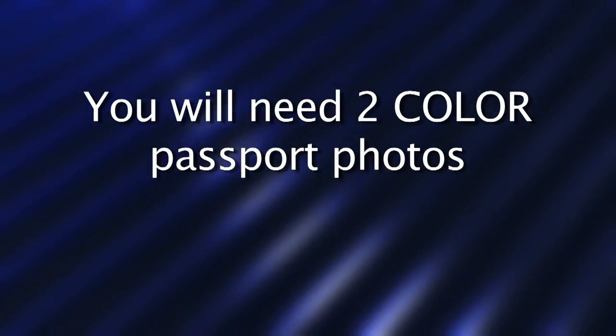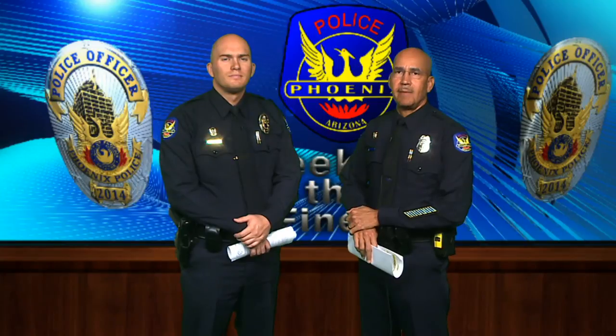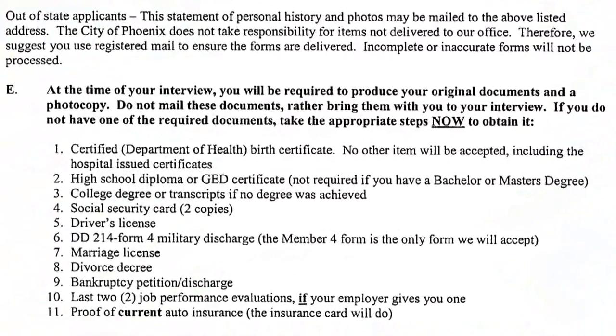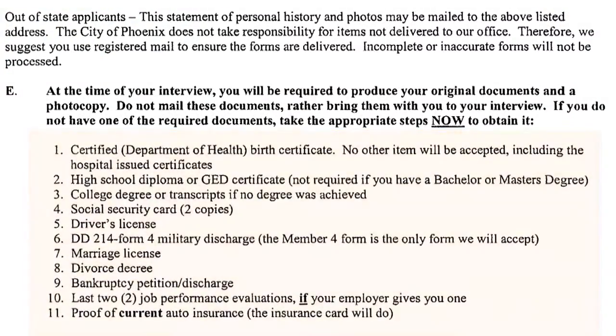As you complete your background packet you will need two color passport photos. You will also need to notarize two copies of the forms that are listed in the background packet. In section E of the background packet, which lists documents that are required, you will need the original document and copies of those documents.